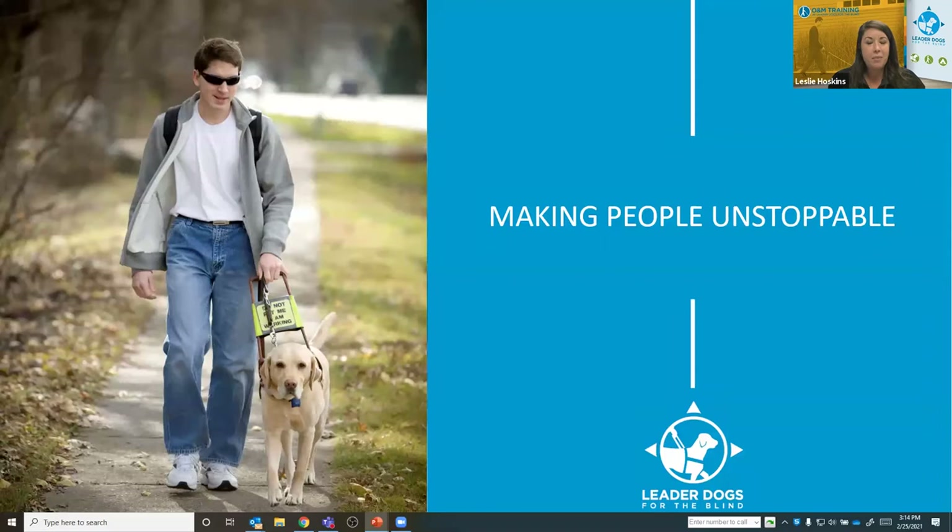For those of you who aren't familiar with Leader Dog, we are a nonprofit organization located in Rochester Hills, Michigan. We were established in 1939, and we work every day towards our mission of empowering people who are blind or visually impaired with lifelong skills for safe and independent daily travel. We have a beautiful 14-acre campus with 34 residence rooms and a canine development center that has the potential to hold over 300 dogs. Leader Dog does not receive any federal or state funding and receives no payments from insurance companies, so we rely on voluntary contributions to fulfill our mission. All of our services are completely free to our clients, including room, board, and travel — we actually pay for clients to fly to Detroit, Michigan, and pick them up at the airport.